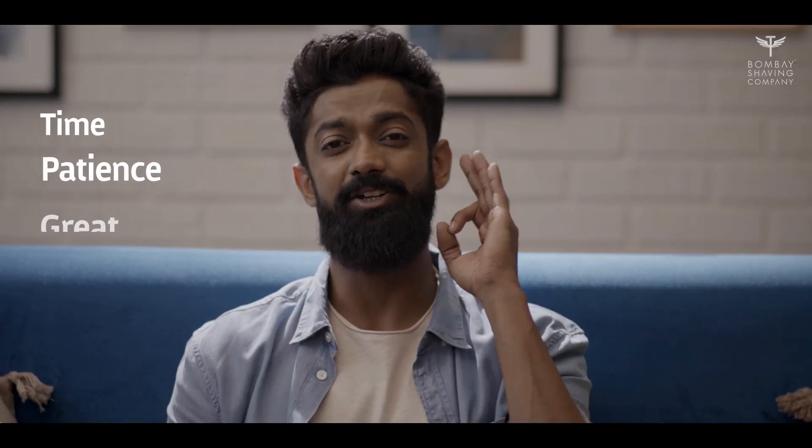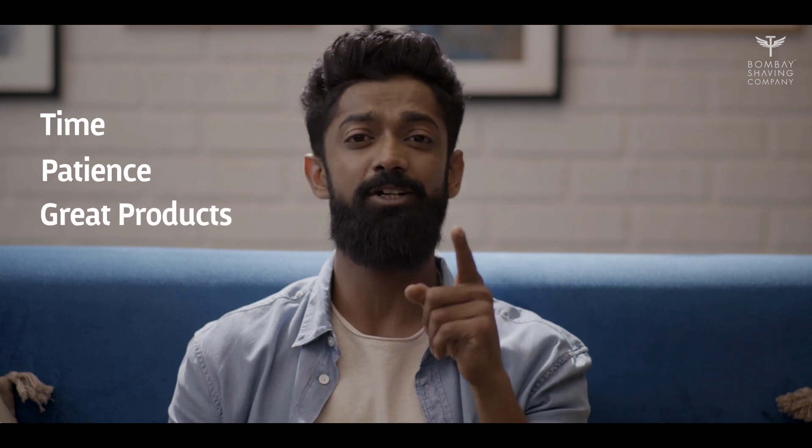I've always wanted a nice long, not-so-tangled beard. But I've realized that you just can't stop shaving and expect to grow a great-looking beard in just a few weeks. It takes a little bit of time, patience, and great products designed to keep your beard looking healthy. Here's a short tutorial on how you too can grow a beard the right way.